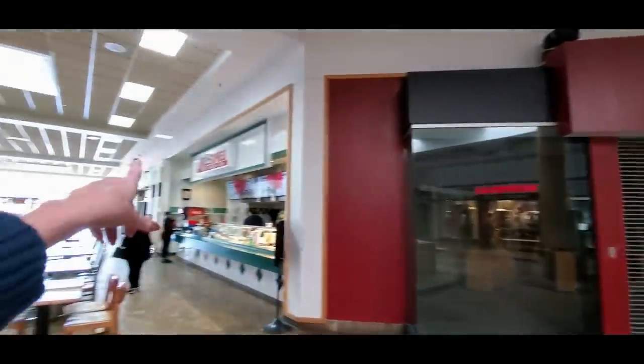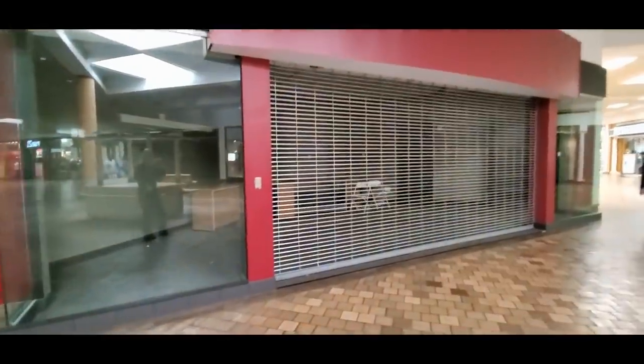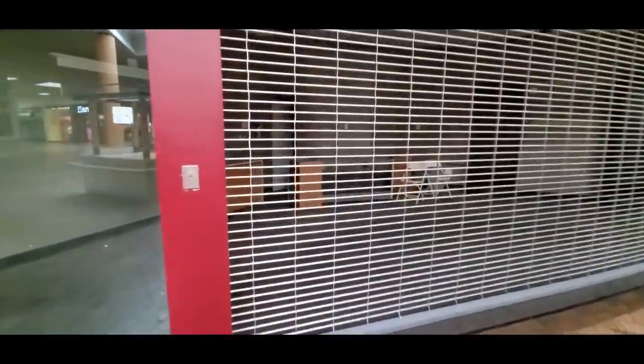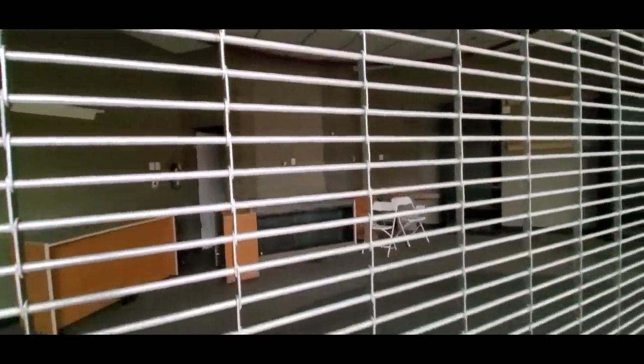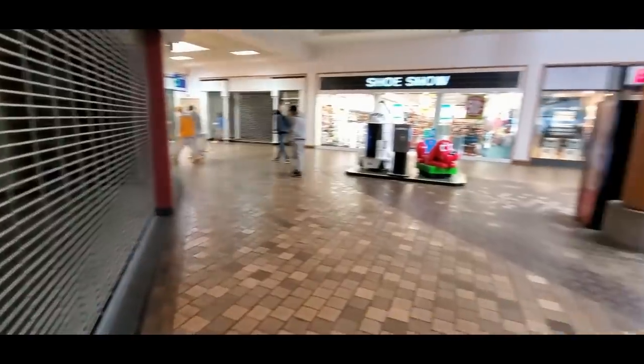You come in and there's a Jade Express over there. There's a lot of empty storefronts in here, and it's really actually kind of sad because I remember coming here as a young person. This mall opened in 1982, and honestly now all I'm seeing in here are mall walkers.